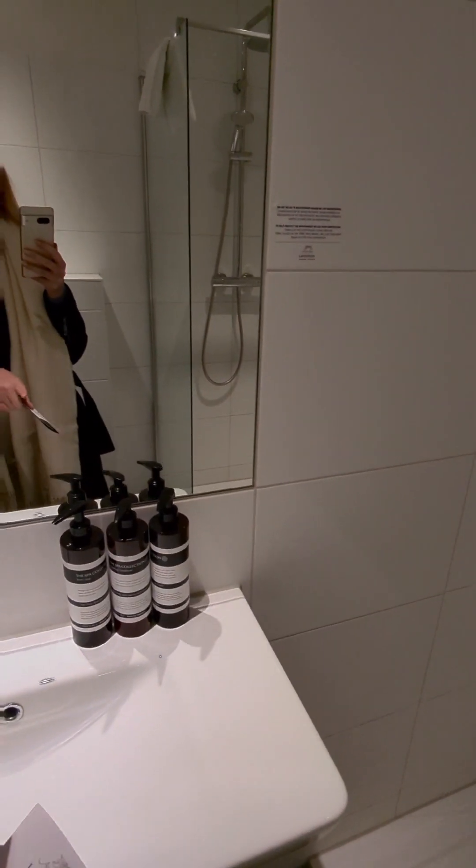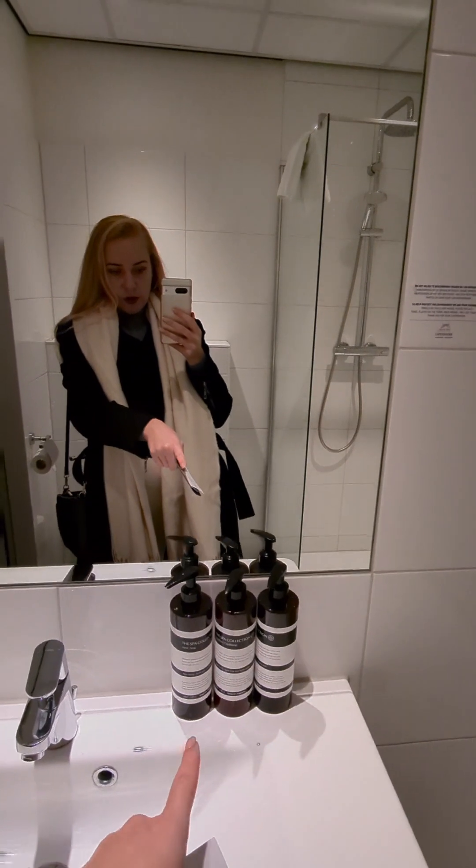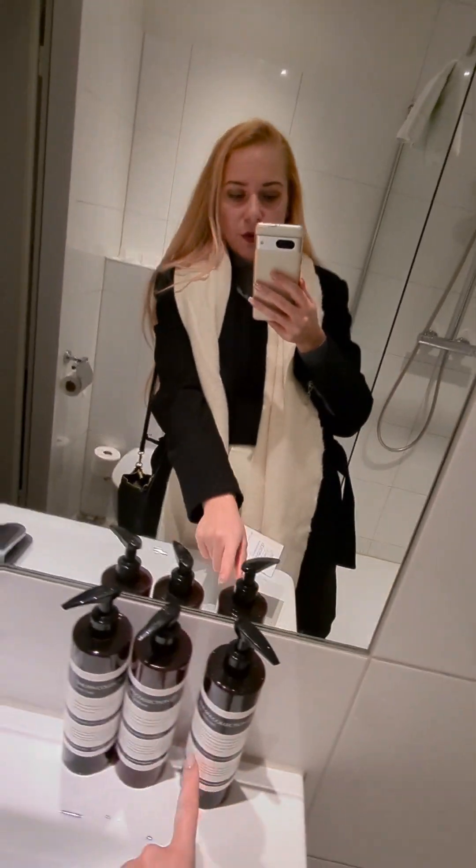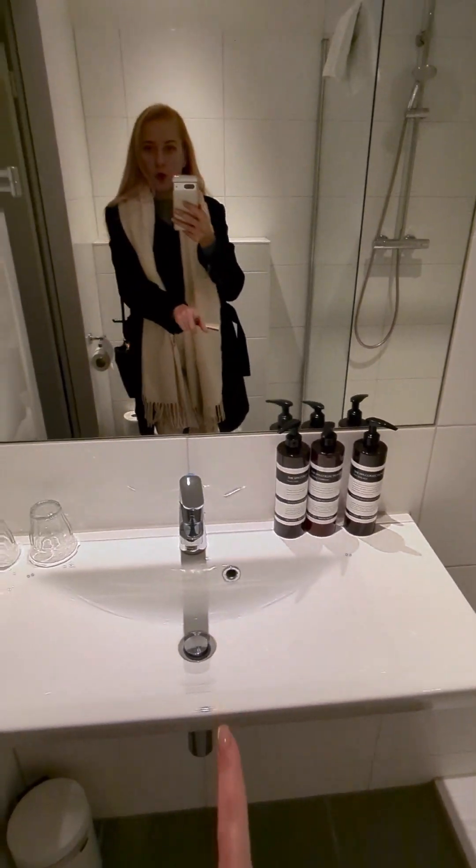You have hand soap, hydrating conditioner, and probably shower gel or something — body wash. We have all of them there.